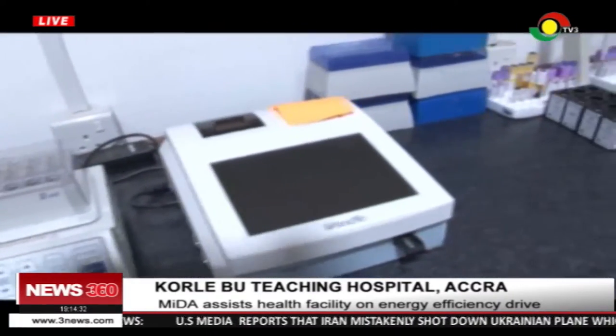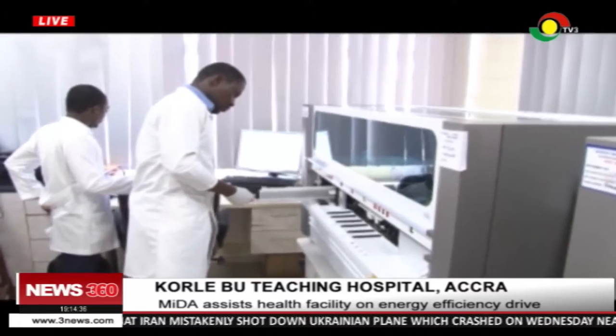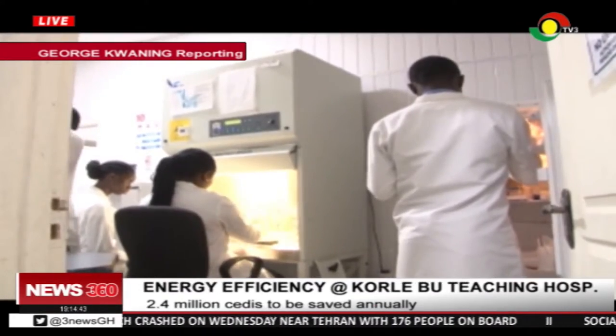Projected energy consumption is 2.8 kilowatt-hours per year. This is on the high side, raising concerns among energy experts over the years. This has largely been blamed on obsolete machinery and high-consuming equipment.